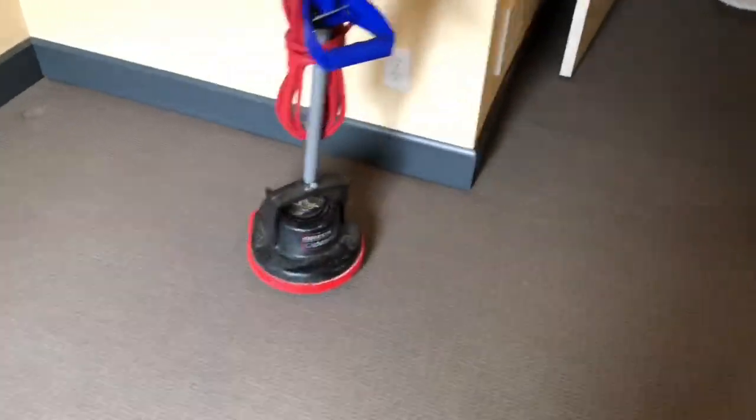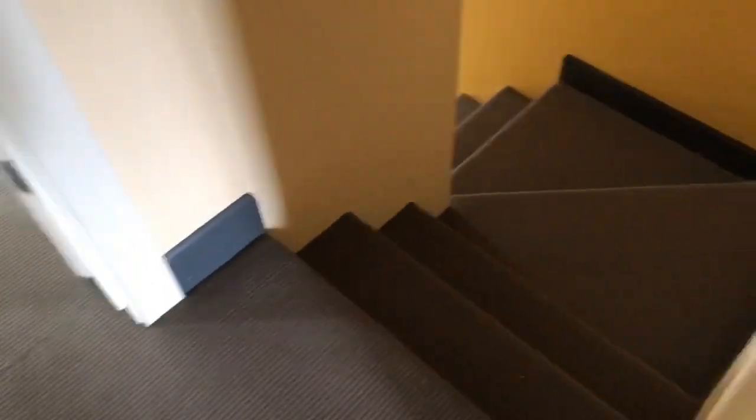Hey everybody, you know me — Paul with Washington Pro Carpet Cleaning.